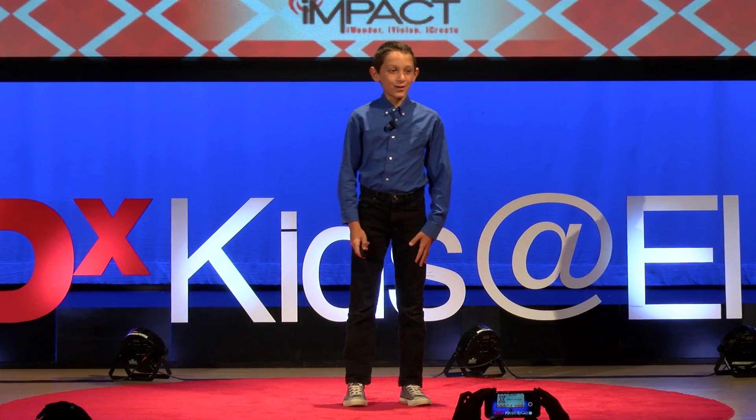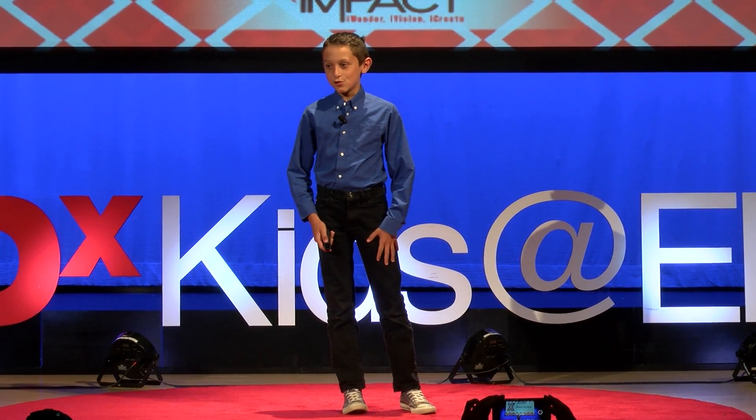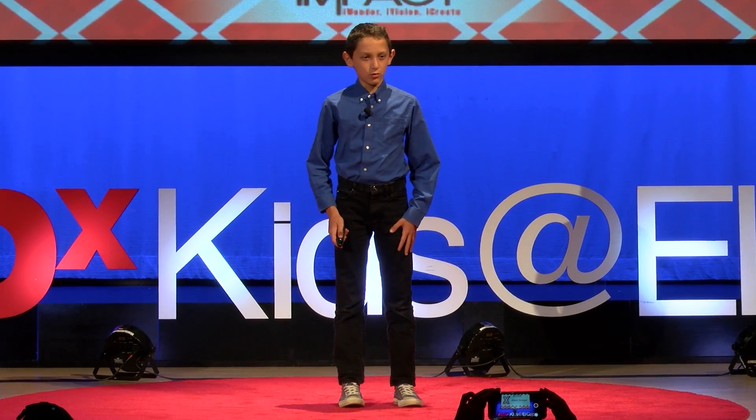Hello, everybody. My name is Adam Arrogat, and today I'm going to be presenting to you on why your brain reacts to optical illusions the way it does.